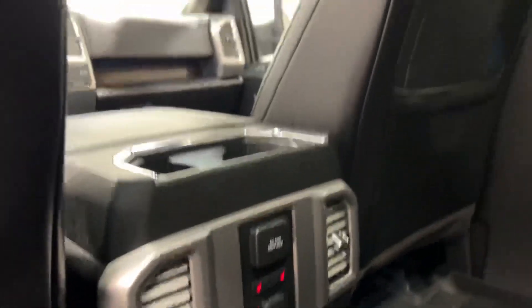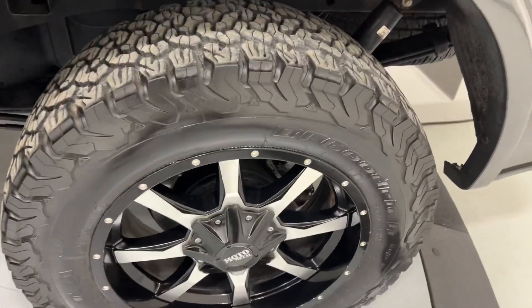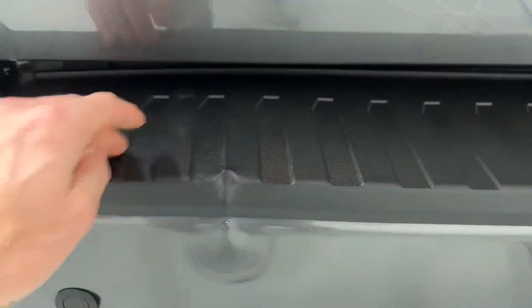Rear heated seats, got the big panoramic sunroof, aftermarket rims and tires, LED lights — there's a little ding right there.